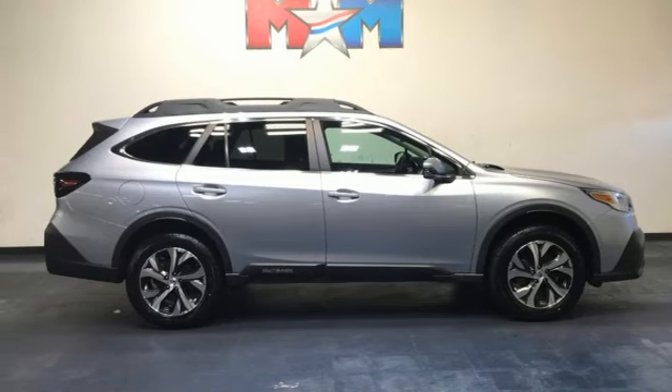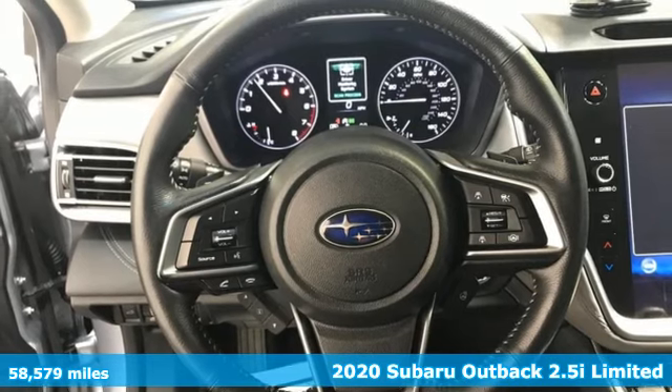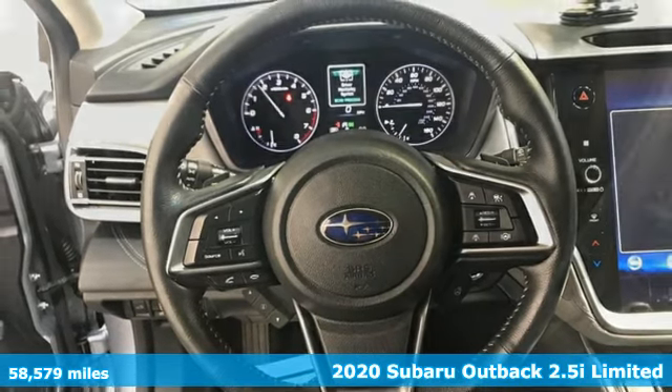Here's a 2020 Subaru Outback — the perfect blend of adventure-ready engineering and performance with modern styling and comfort.